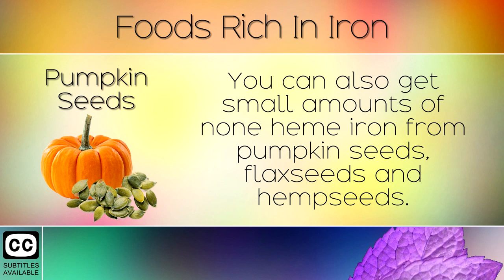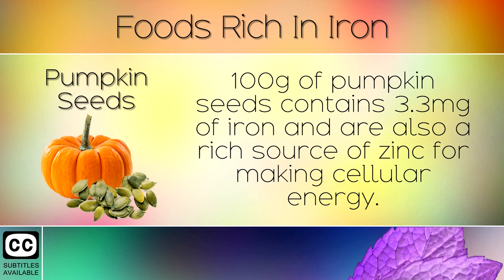5. Pumpkin seeds. You can also get small amounts of non-heme iron from pumpkin seeds, flax seeds and hemp seeds. 100g of pumpkin seeds contains 3.3mg of iron and are also a rich source of zinc for making cellular energy.